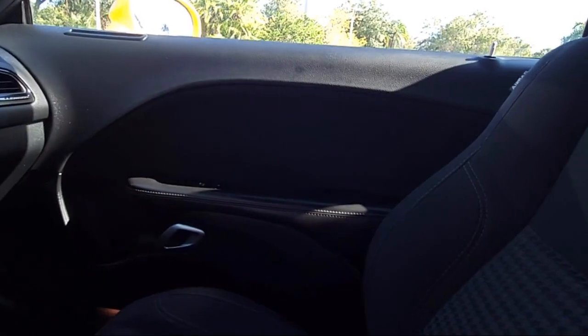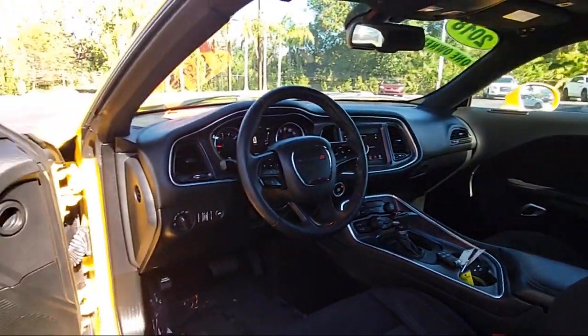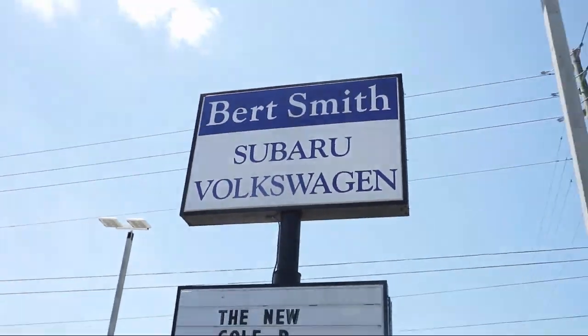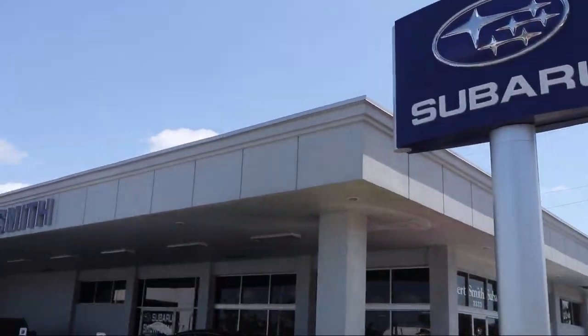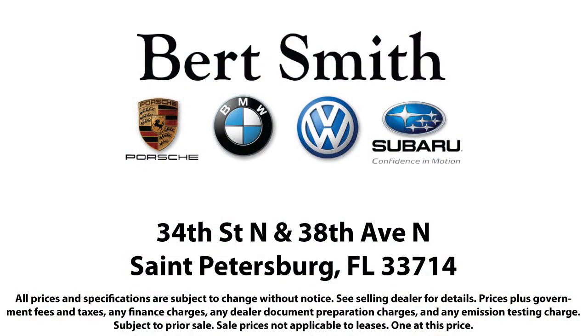From the moment you step onto our lot, our staff's number one priority is you. You can count on us to make sure that you are 100% satisfied. As a local family owned and operated dealership, Bert Smith Automotive has been serving our community for over 50 years, so come visit us today.